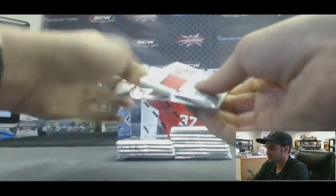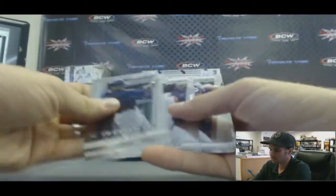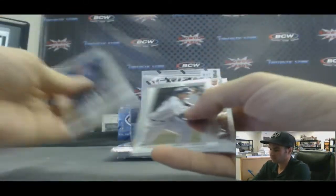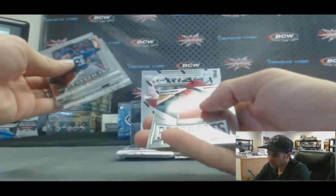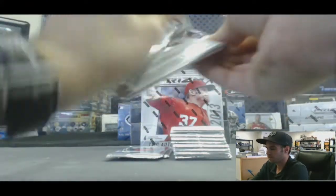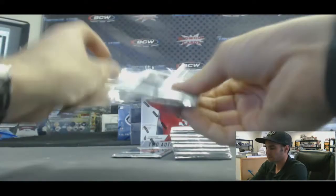David Wright refractor. Jocketson Profar, rookie challenge. Nice first three packs. Billy Hamilton, top prospects. Refractor, Derek Jeter. Refractor, Derek Jeter.